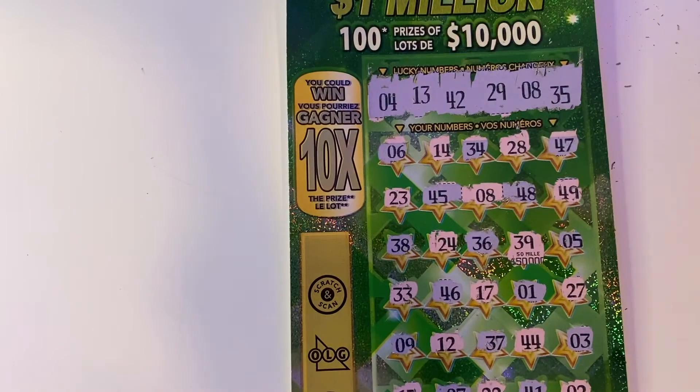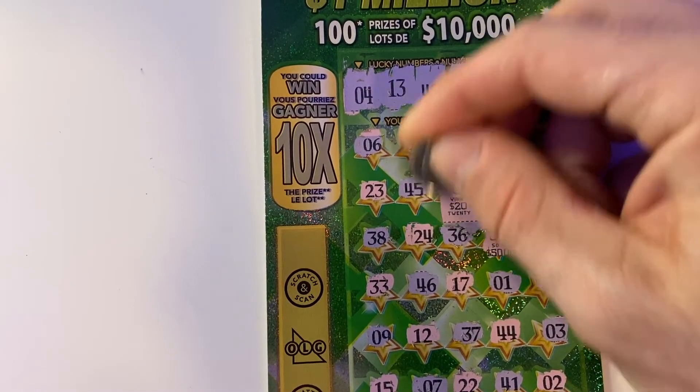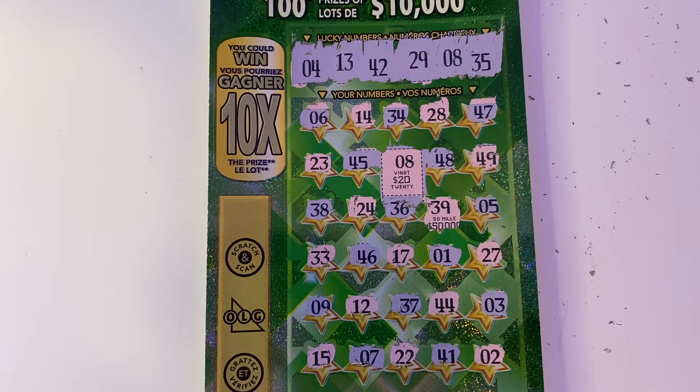All right, so we got the one match under number eight. What is it going to be? Hey, not bad — we doubled our money. We turned a $10 ticket into a $20 win. I'll take it.